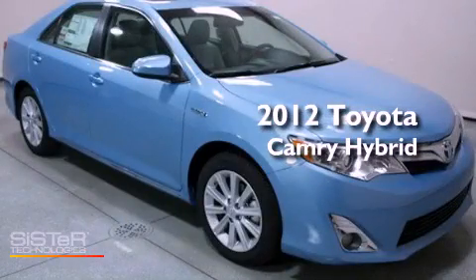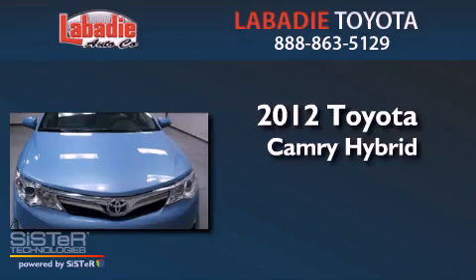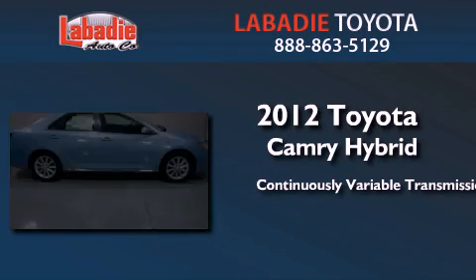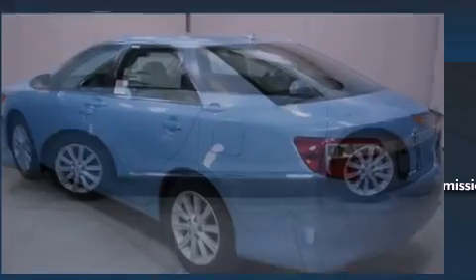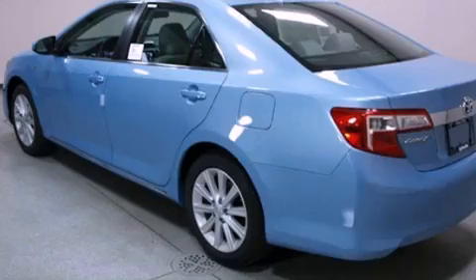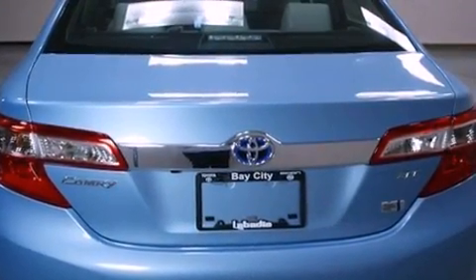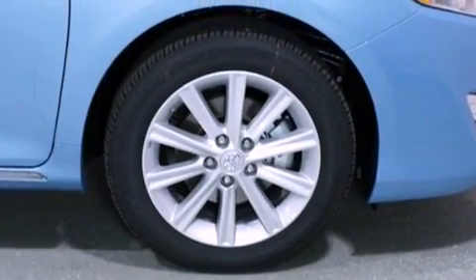This is a brand new 2012 Toyota Camry Hybrid. This four-door sedan has a continuously variable transmission and an inline four-cylinder engine. Its top features include traction control and stability control systems, an iPod ready stereo system so you can take your music with you, aluminum wheels, and a tire pressure monitoring system.